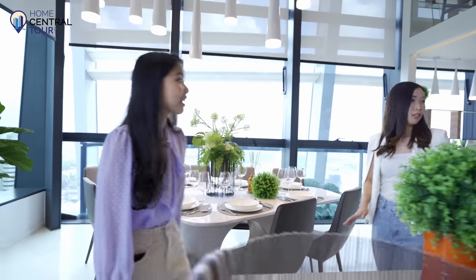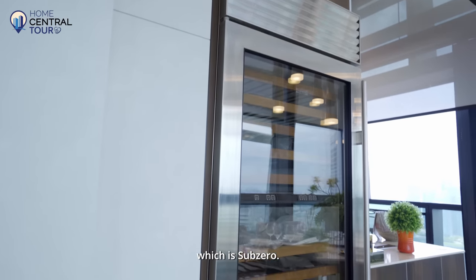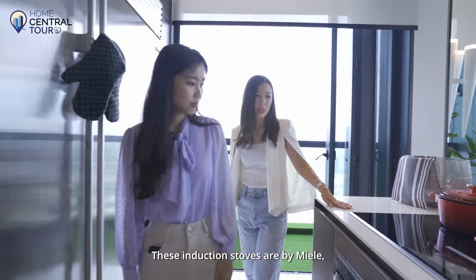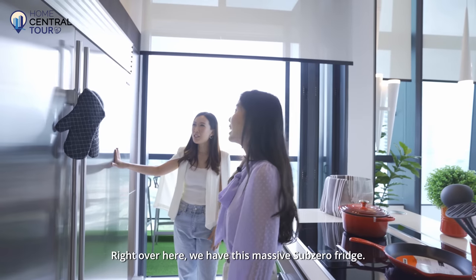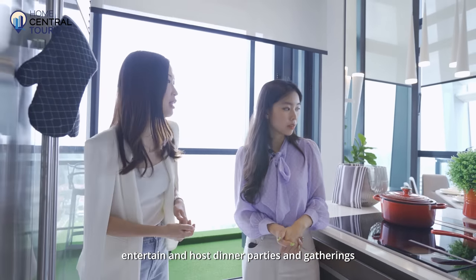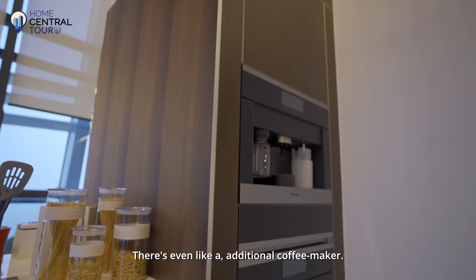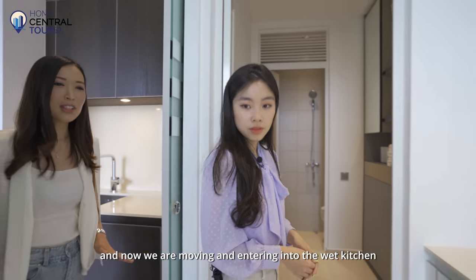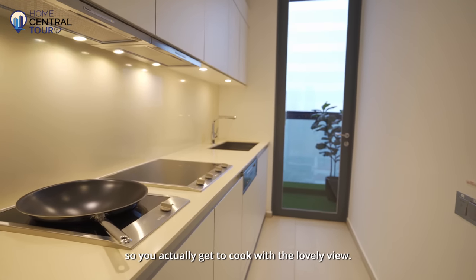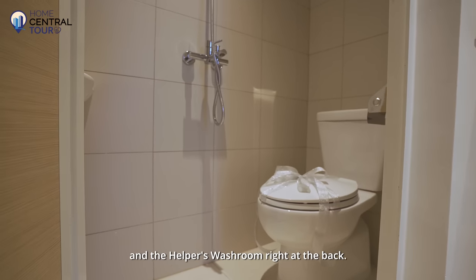Moving on to the kitchen — there's a wine fridge here from the best brand, Sub-Zero, and an open island where you can cook on the induction stoves by Miele, as well as a Miele oven. There's also a massive Sub-Zero fridge. You could have a chef over to cook and host dinner parties — this kitchen is super well-equipped, even with a coffee maker. That's the dry kitchen, and now entering the wet kitchen, which leads out to the balcony so you can cook with a lovely view. At the back, there's a utility room and helper's room with a washroom.